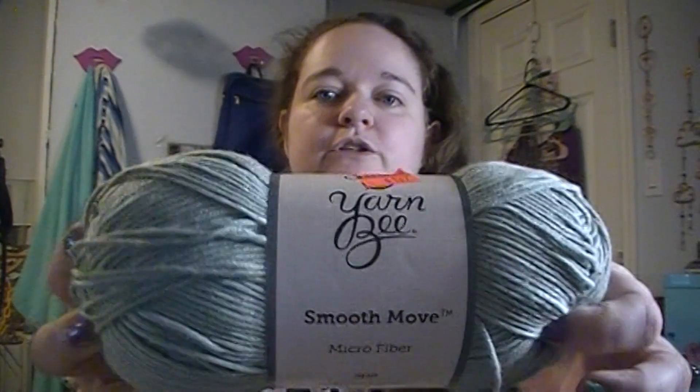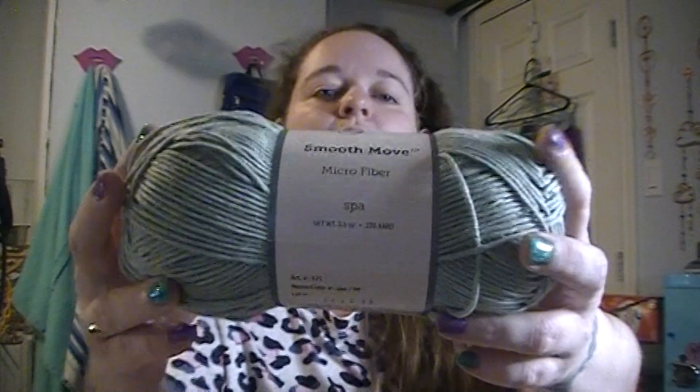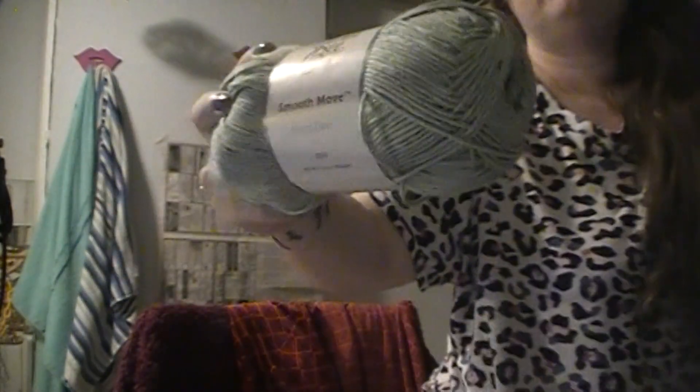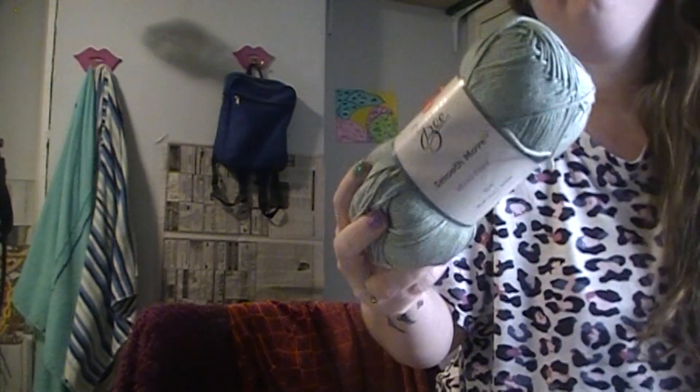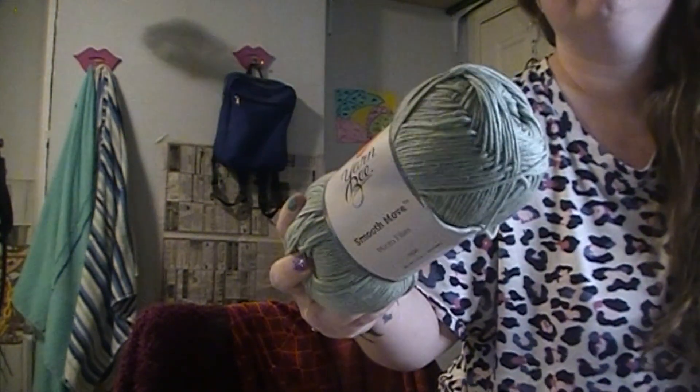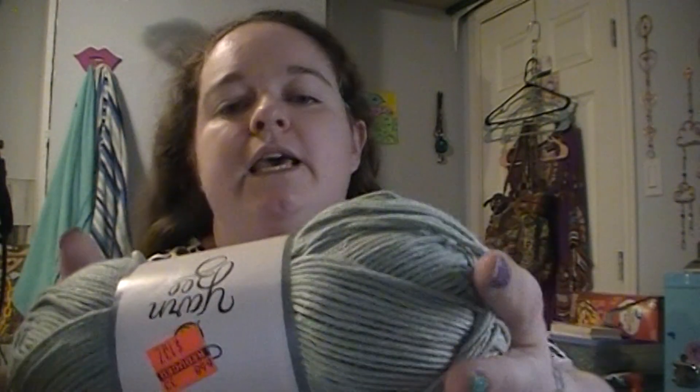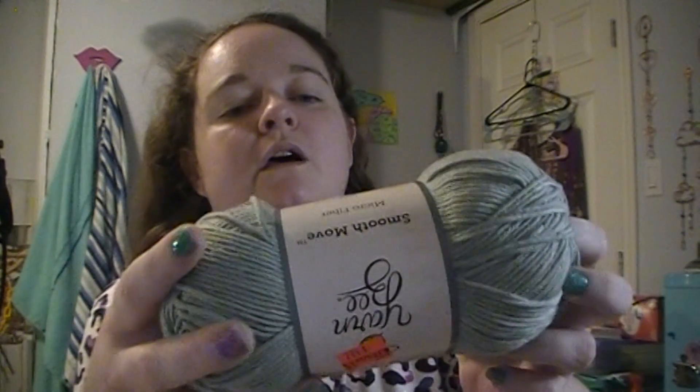There were a number of yarns that I really liked but they only had one skein of this color or that color, but I went ahead and grabbed them anyways. So I'm gonna start with this one — this one is Yarn Bee Smooth Move Microfiber. I'm hoping that the colors are gonna show up; they probably won't show up terribly great. Let me see — no, it's not great either. Maybe I'll turn the ring light down a little bit.